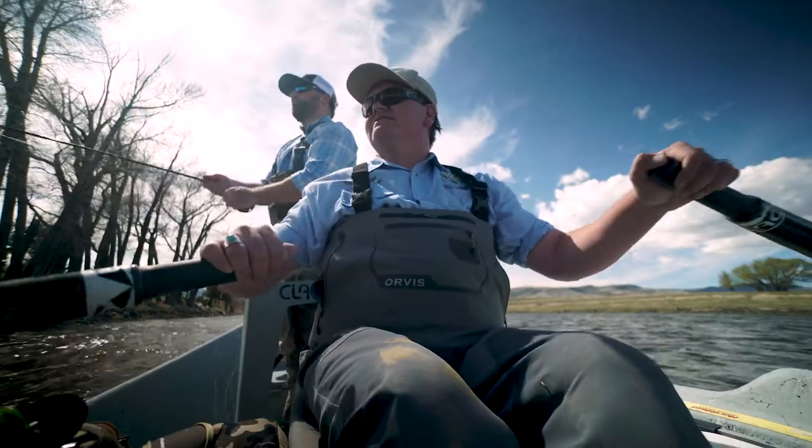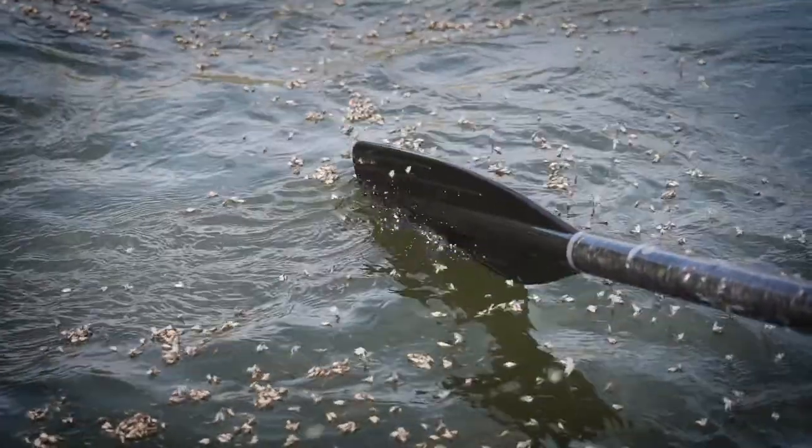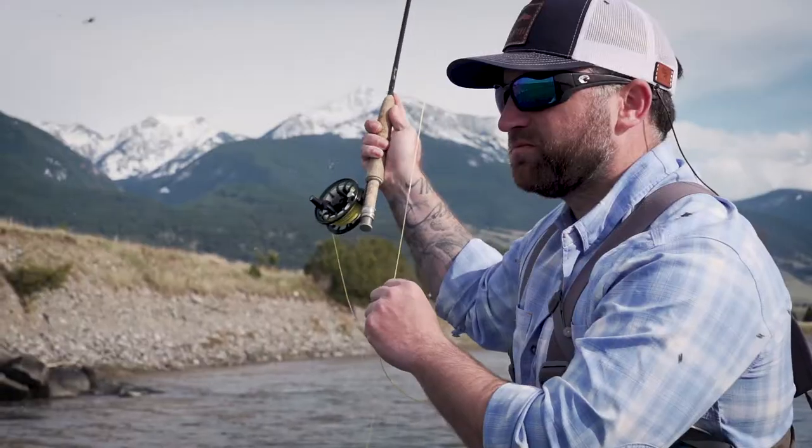Tip number four: upsize your fly during a thick hatch. You have a lot of competition on the water — hundreds, thousands of other insects — so having a bigger fly can stand out.